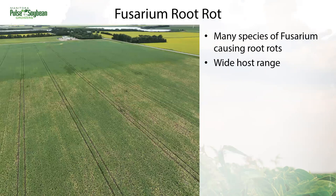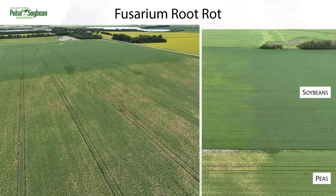Fusarium root rot is also commonly infecting pea crops but doesn't have the same longevity as Aphanomyces in the soil. Fusarium is still quite troubling though, because it has so many crop hosts. In this field, there was a clear pattern showing up in the peas and my mind went to Aphanomyces. But this field is now split east-west and the line of crop yellowing was also showing up in the neighboring soybeans. Soybeans are not a host of Aphanomyces, so that was a clue that something else was going on. Lab tests came back indicating this was a Fusarium root rot, and a pretty severe one at that.